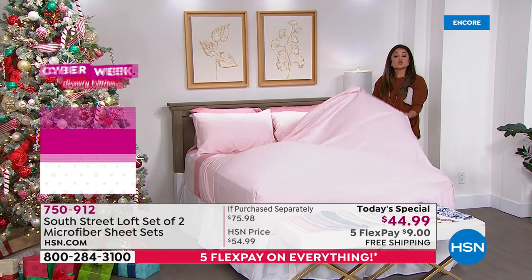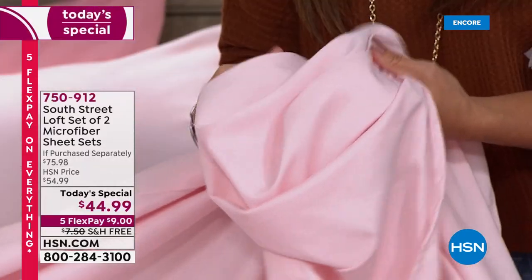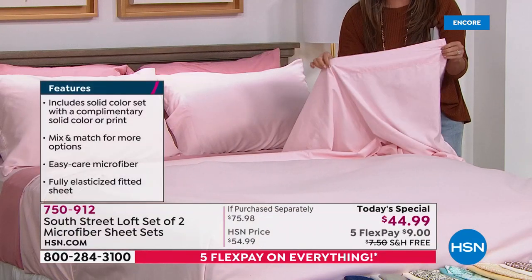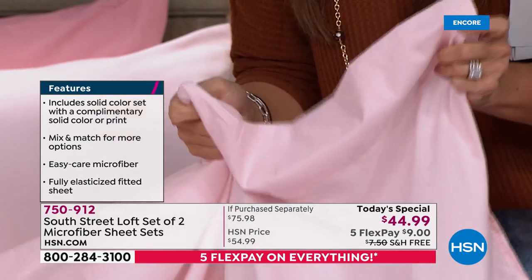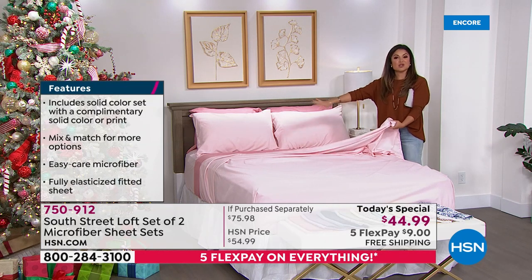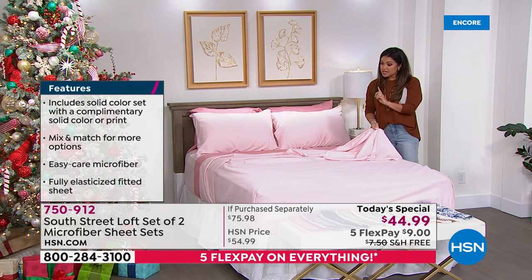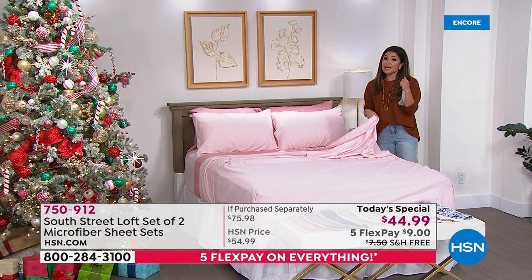These are the premium double-brushed microfiber — they literally feel like you are laying on a bed of rose petals, that is how soft they are. They have a beautiful trim. You are getting two complete sets: a fitted sheet, a flat sheet, and two pillowcases for each color. Four solid options with complementary colors, and five options that are a print paired with a solid. Every one of them is brand new and completely exclusive. In terms of gifting, that's about $22 per gift — something they will appreciate, love, and actually use.